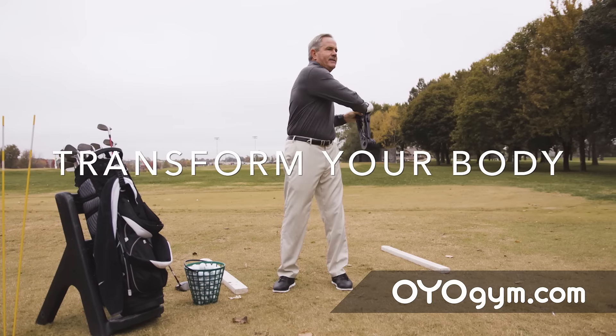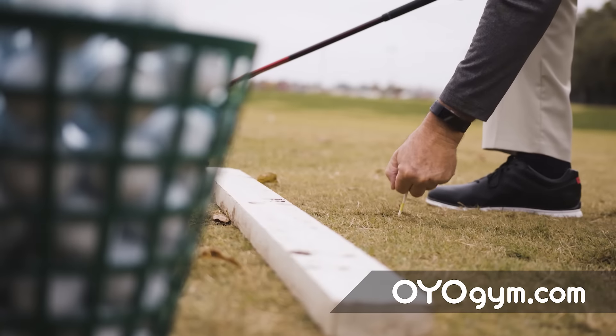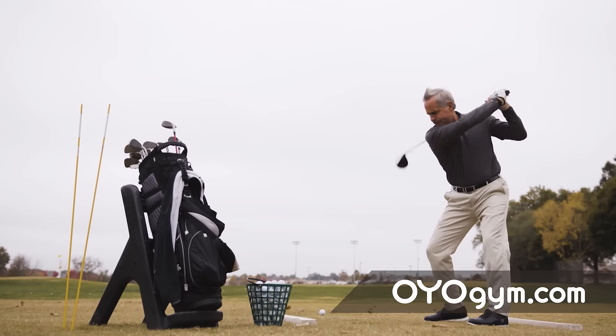I use it at the driving range to warm up with, to stretch with. It comes everywhere. I use it all day long. It really helped me in my golf game. It's lowered my scores. I out-drive all my friends by 20, 30 yards.